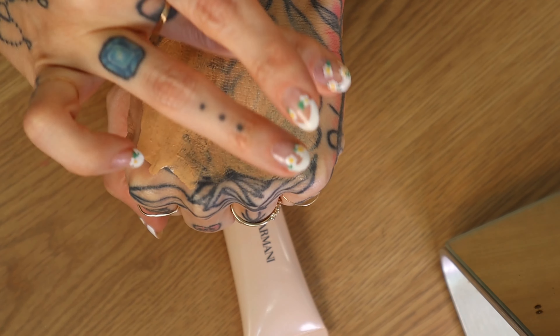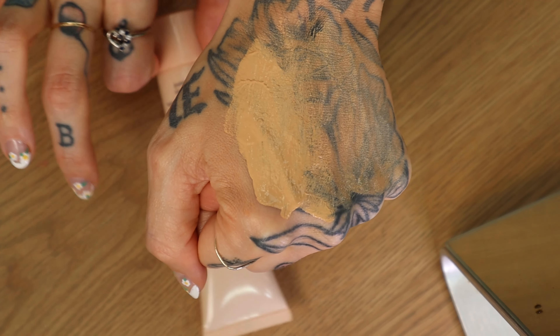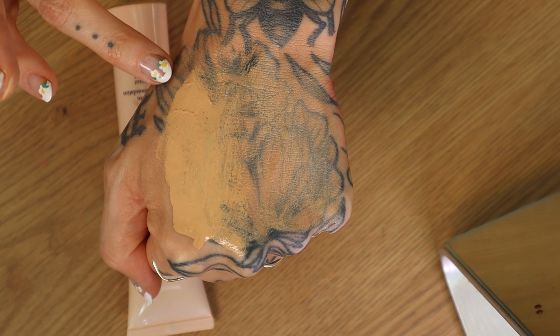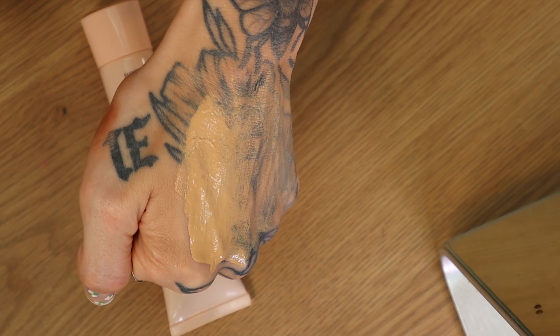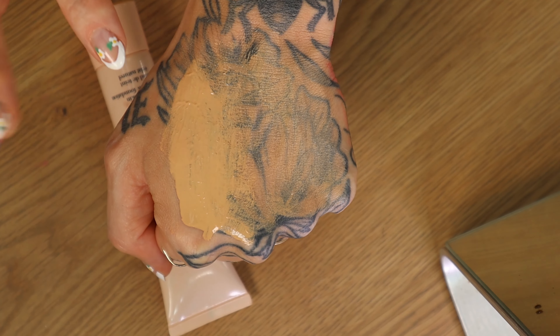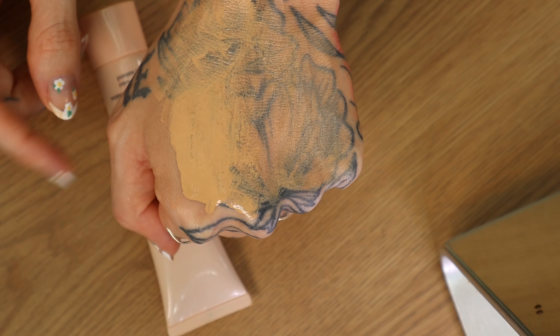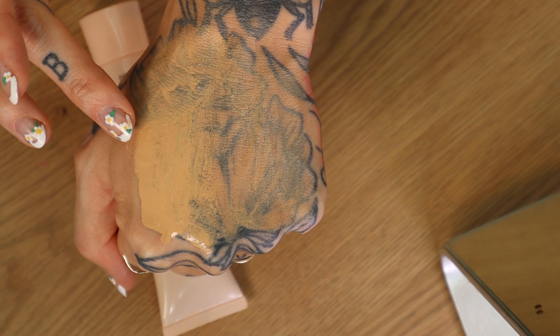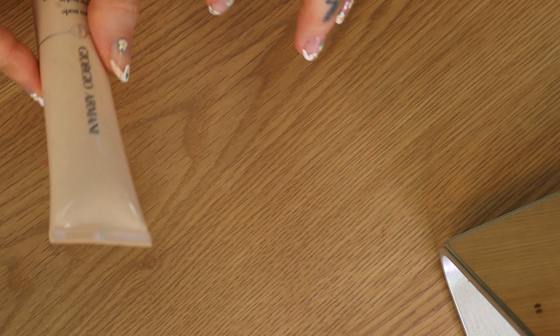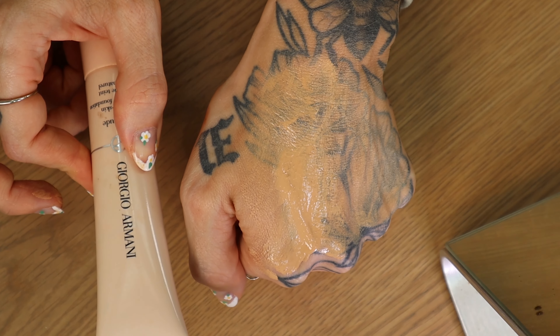Sheered out, it's almost like a tinted moisturizer, but it lays over the skin so beautifully and just gives you a good skin day — even if you're not having one. Built up, I'd say it's medium coverage; sheered out, pretty sheer, but it is gorgeous and glowy. So if you have dry skin and you're looking for a glowy finish, this is a great lighter coverage option. It is not fragranced, just like the Armani Luminous Silk. So if Luminous Silk is too much coverage or you want more of a dewy finish, this is a great alternative.